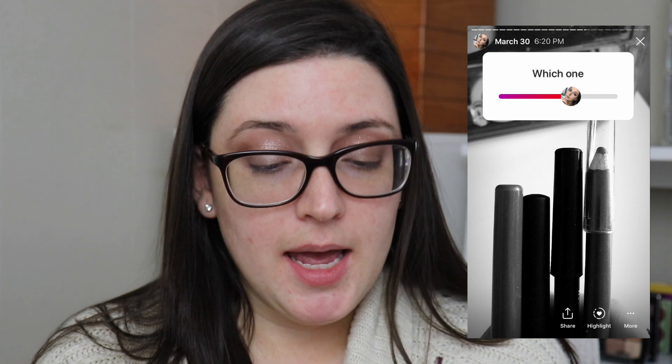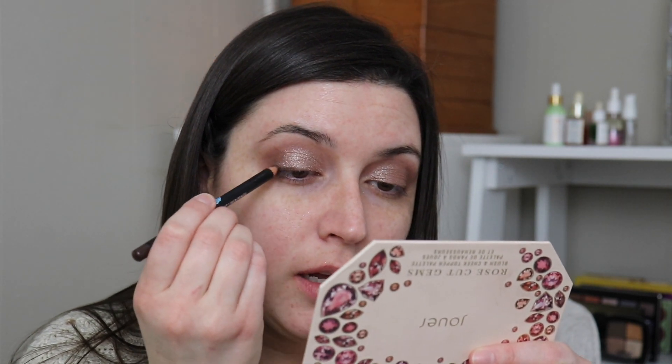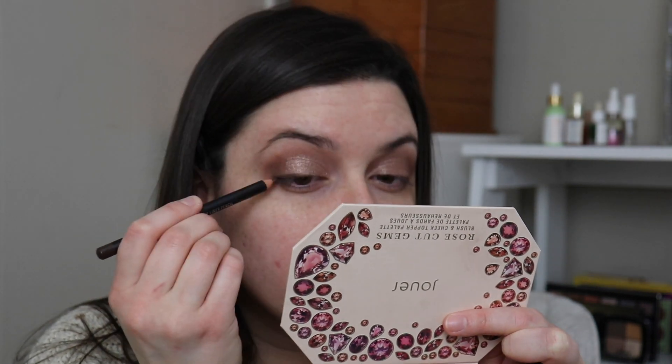For eyeliner, I gave four choices — I put a purple liner in there too just to see what would happen. I put a purple, a dark brown, an olive green, and a brown liquid — so there was only one liquid. Instagram chose this dark brown pencil eyeliner by Janté Blue. I'm just gonna line the eyes lightly with this, keeping it mostly on the outer second half of my eye, just creating a little bit of almost like definition.